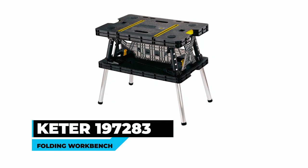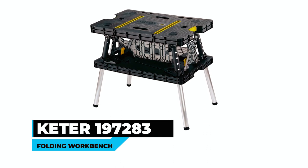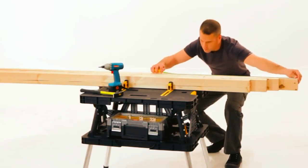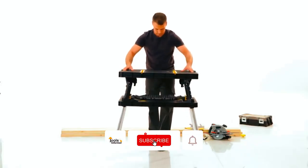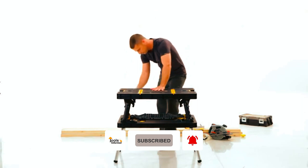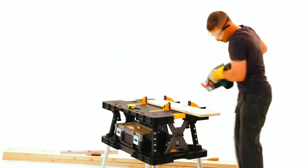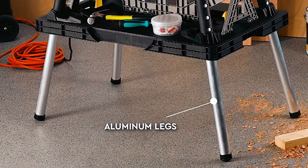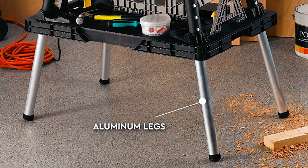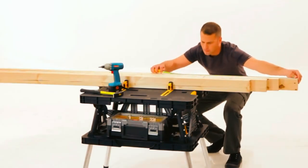KETER 197,283 Folding Workbench. Whether you are a professional contractor or a DIY enthusiast, this KETER 197,283 Folding Workbench is an essential tool that will provide dependable work support for all your projects. Made from weather-resistant polypropylene and durable aluminum legs, it can support up to 1,000 pounds, making it sturdy enough for heavy-duty work.